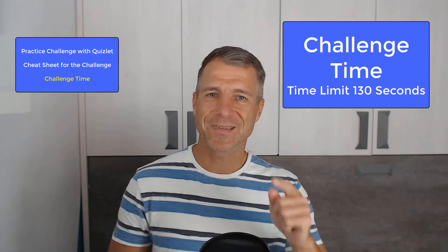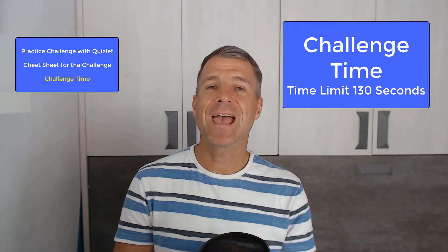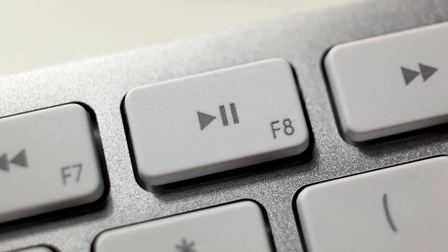And now it's your turn. Please pause the video now and tell someone the story in first, second and third person in present and past tense. If you have successfully completed the challenge, you are now ready for lesson number six. Thank you very much for doing this course with me, and I'll see you in our next lesson.